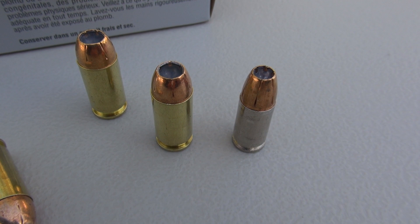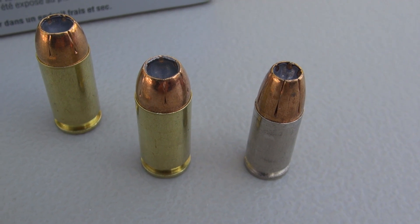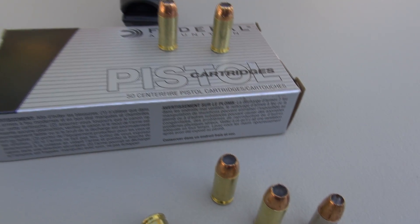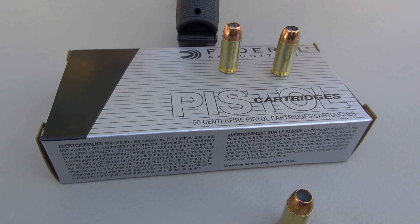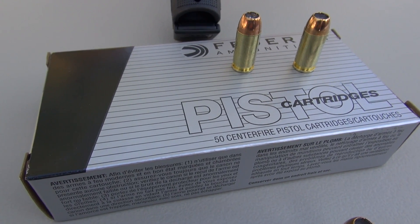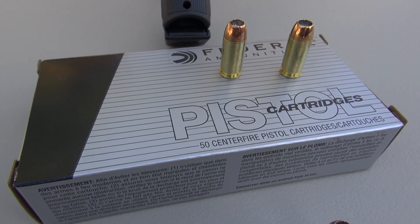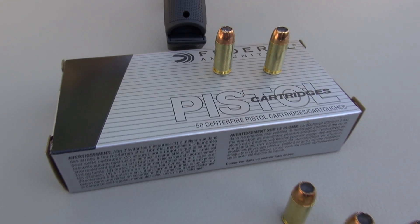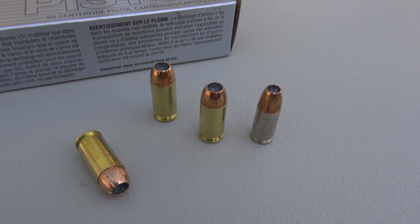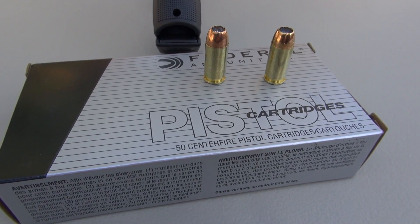That 9mm 147 grain on the right is definitely an HST. Another thing is the cost — I paid about $24-$25 for a box of 50 at Walmart, and Walmart is the only outlet I've seen this ammo, and it's not consistent. This is the first box I've seen there in several months. For 20 rounds of defensive ammo you might pay $19-$25, so your cost per bullet is a lot less with this setup.